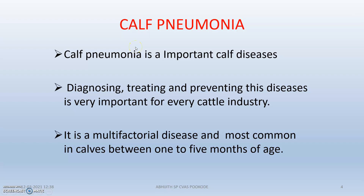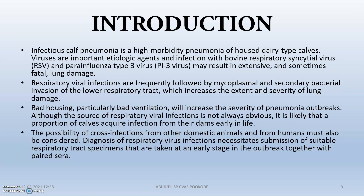Calf pneumonia is an important disease of the calf. Diagnosis, treatment, and prevention are very important factors in every cattle farming and cattle industry. It is actually a multifactorial disease — there are many factors which together cause calf pneumonia. It is very common in the age between 1 to 5 months.